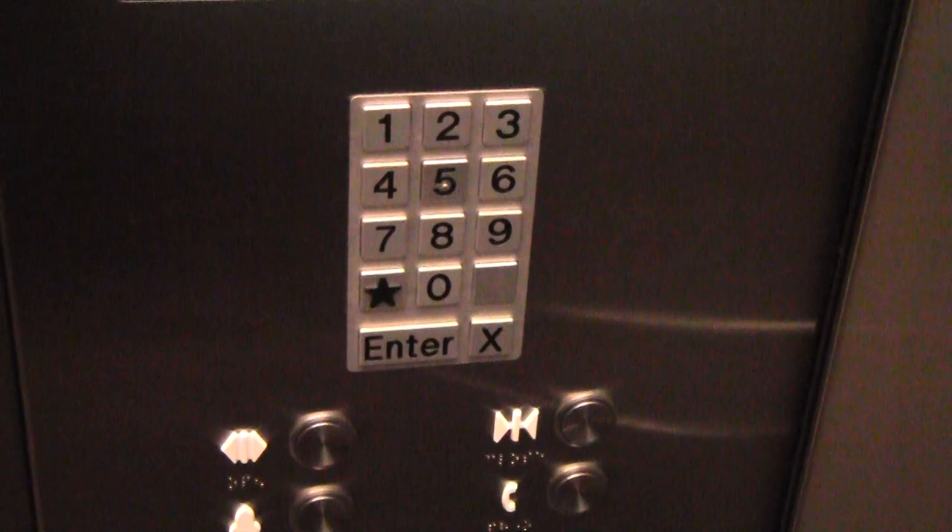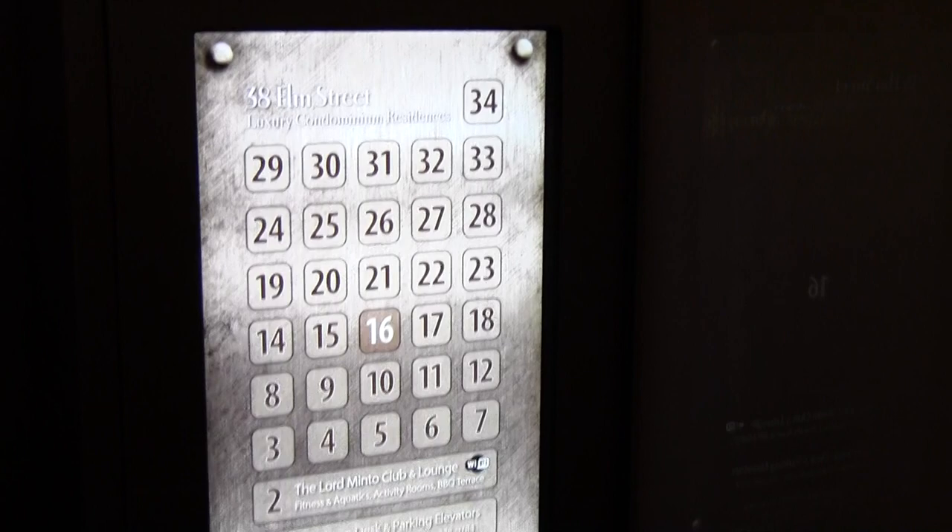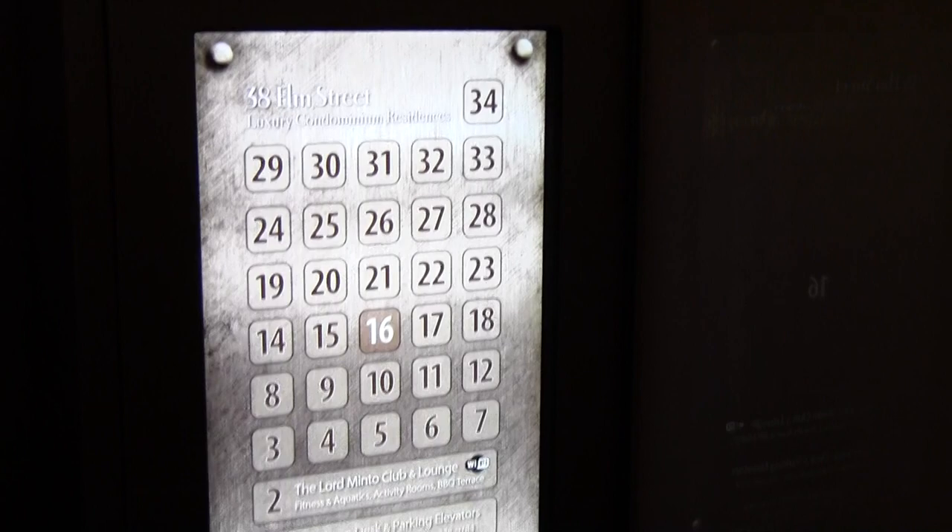Down here you have controls as required — in case somebody is blind, in case somebody is disabled, or in case they can't reach all the way up. It enables you to have this control panel at eye level, which when you think about it, most condos have their control panel lower because of regulations — you have to be able to reach it.